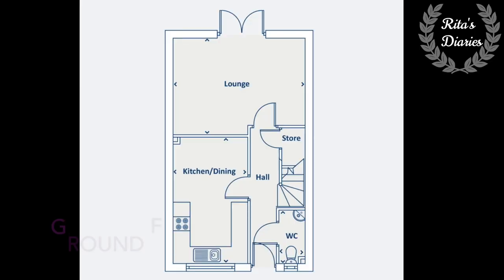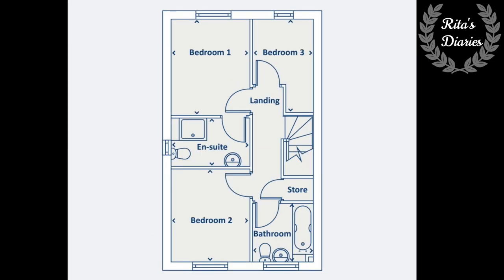Going with the floor plans: on the ground floor you have the kitchen with dining, living room, and a washroom. On the first floor you have three bedrooms, with the master bedroom having en-suite facilities and a common family bathroom.